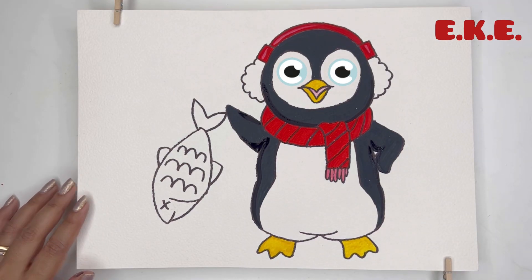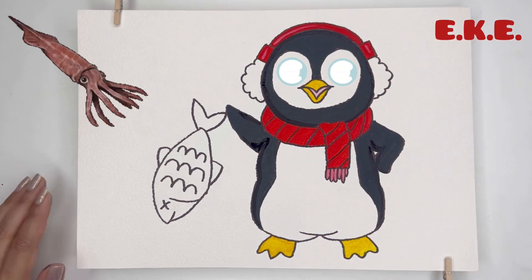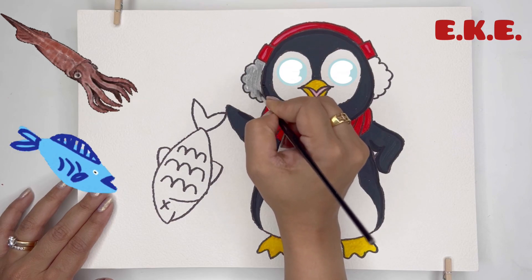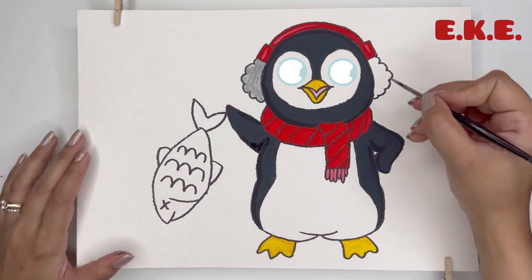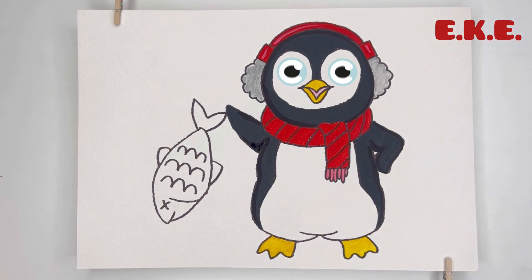But what do penguins eat? Penguins love to eat squid and fish. Different species of penguins eat different food, which reduces fights and competition between them.